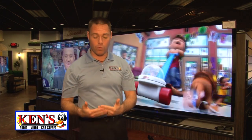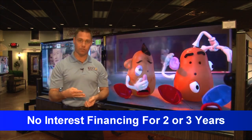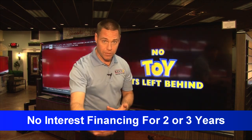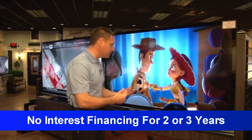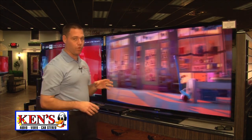If you're saying that's a lot of money but you really want one — no interest financing right now for two or three years. Or if you've got your tax check back, that helps you move forward with it too. Two years no interest financing will make it where you can go ahead and buy what you want now.